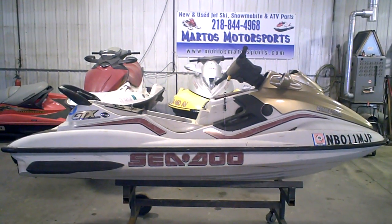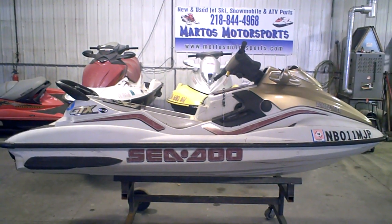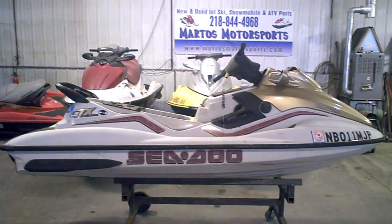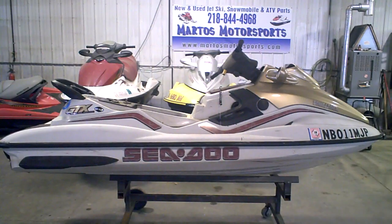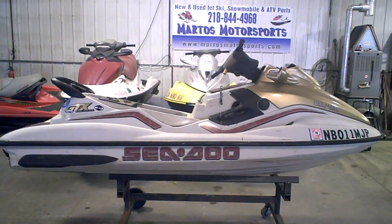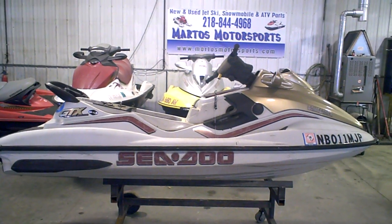Lot number 3948B. Howdy folks, here we have ourselves a 1999 Sea-Doo GTX RFI. This is the fuel injected model. This engine is low compression on one side, so we are parting this machine out.